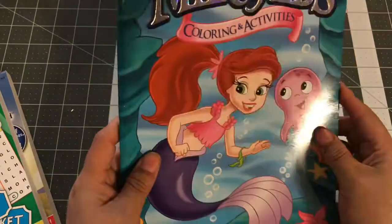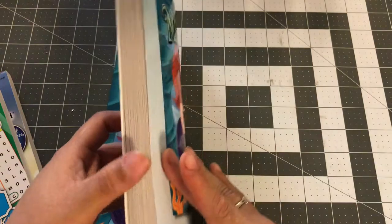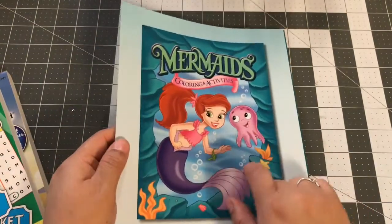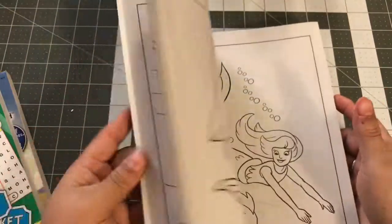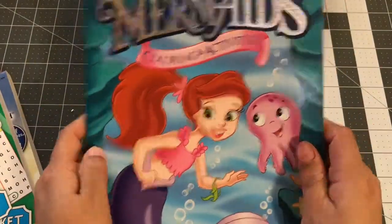I already found some new items. This is a little mermaid coloring book, and I haven't seen it. I'm putting this with another gift for Christmas because the little girl likes mermaids, so I picked this up.